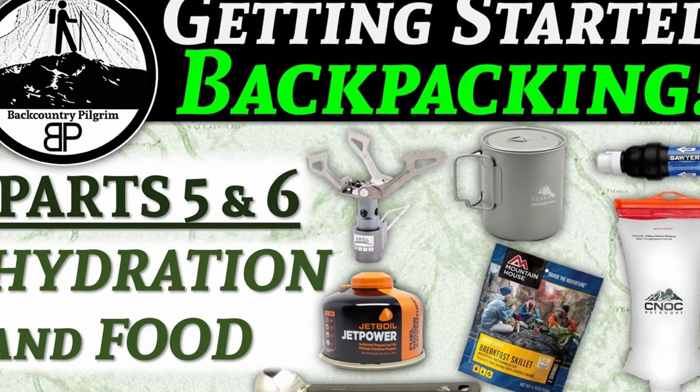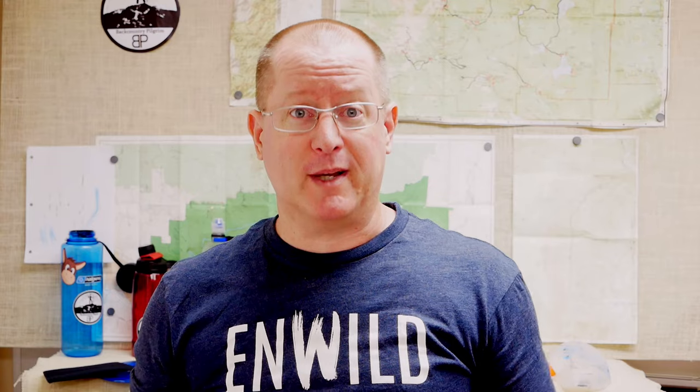Food and drink are a big deal when you are backpacking, and it is going to be very tempting to do a deep dive into several of these different issues. But this is a Getting Started Backpacking series, and I just want to help you get started. There are other videos that go into a much deeper dive. So this video is going to be broken up into two parts: hydration and food, in that order, because that is the order of importance.